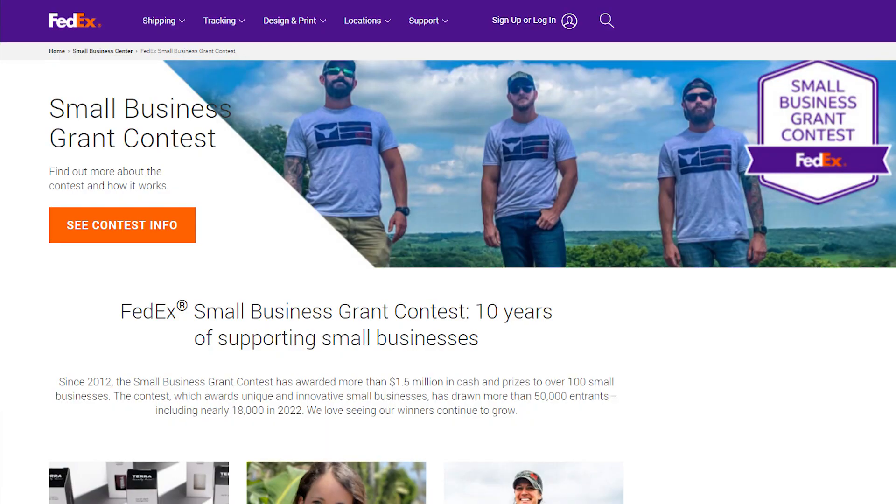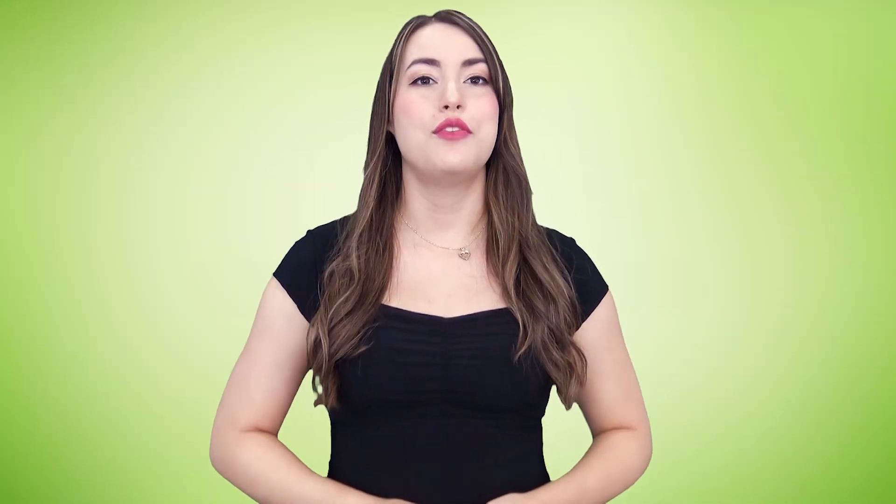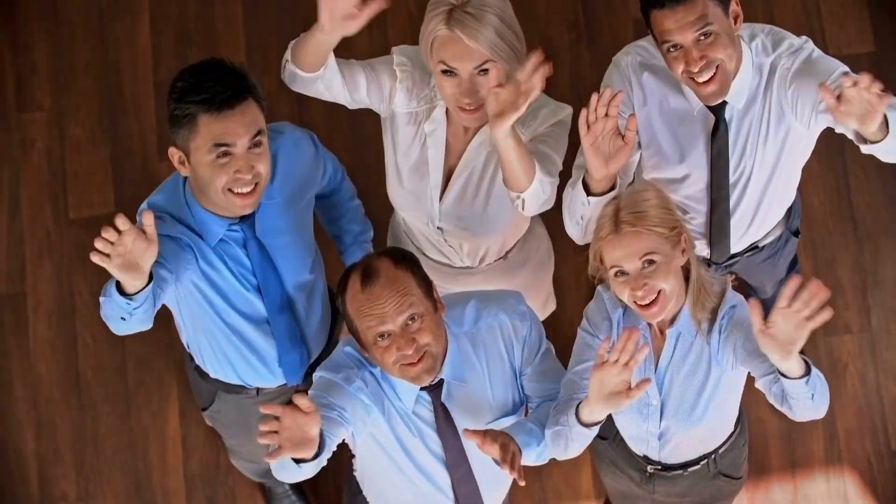Here are some private grants for small businesses in any industry. The FedEx Small Business Grant Contest awards grants to 10 innovative businesses annually. You can be eligible if you have a shipping need and have less than 99 employees, along with other business requirements.